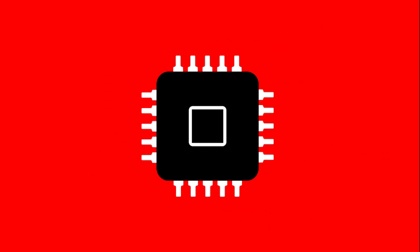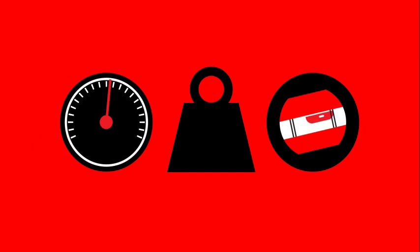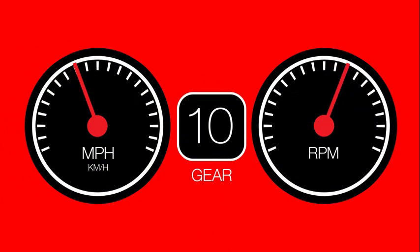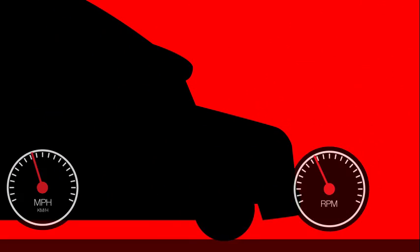ADEPT harnesses the electronic capabilities of your Cummins engine and automated manual transmission together with load, speed, and grade sensing software, making minor adjustments to speed, power, and transmission gear to take advantage of vehicle momentum for better fuel economy.